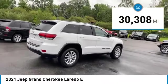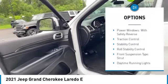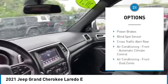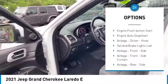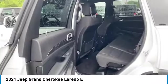This vehicle has less than 35,000 miles. Here are some of this vehicle's great options: power windows with safety reverse, traction control, stability control, roll stability control, front suspension type strut, daytime running lights, fog lights, ambient lighting, braking assist, power brakes.